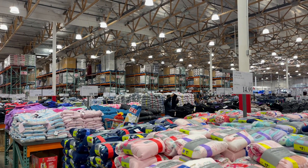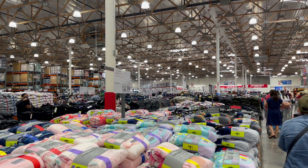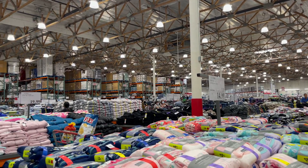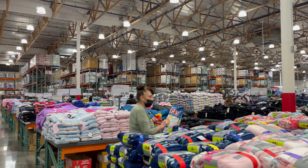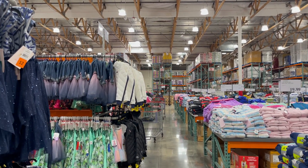Napakalaki ng Costco — so huge! So they have clothes, appliances, foodstuff, electronics. This is a huge shopping store.